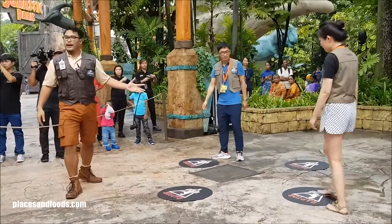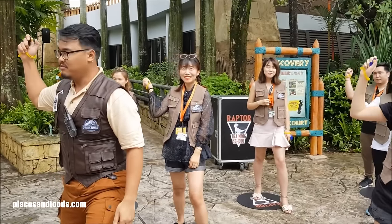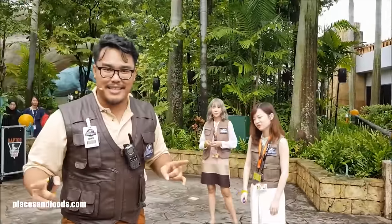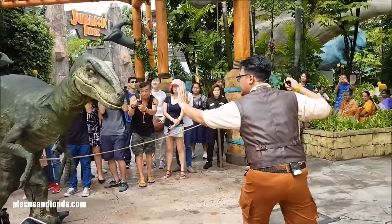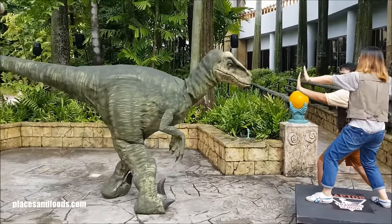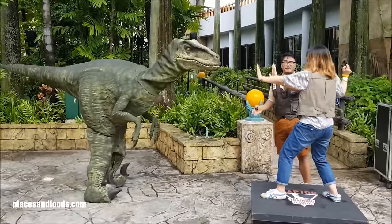Another experience that came to the park during this time was the Raptor Training School. During this 20-minute experience, guests met with a velociraptor and learned the importance of communication, respect, and appreciation to handle a fearsome dinosaur. Wyatt, the resident raptor trainer, taught the experience, and it was a little similar to the Raptor Encounter, but much more interactive.